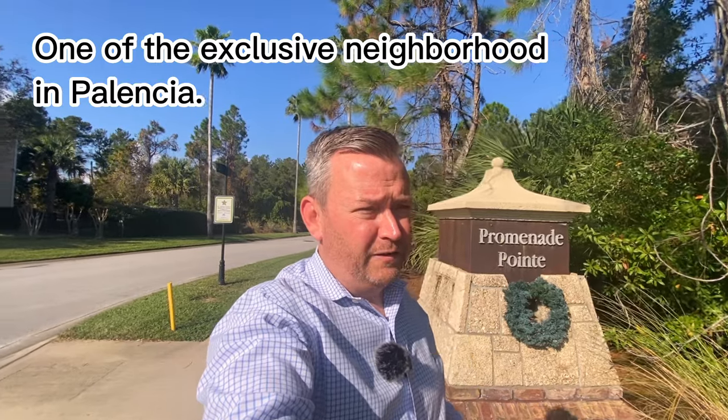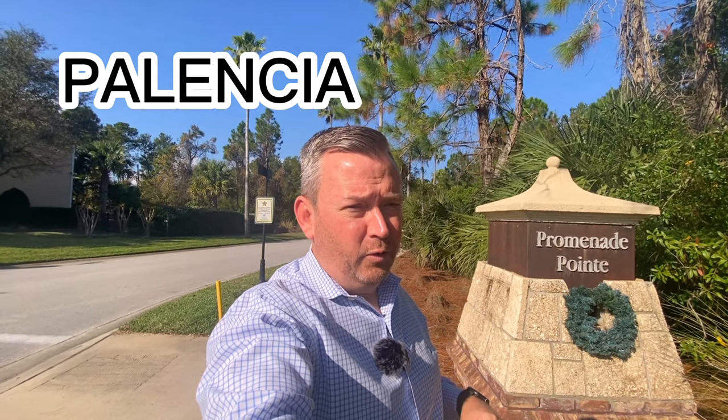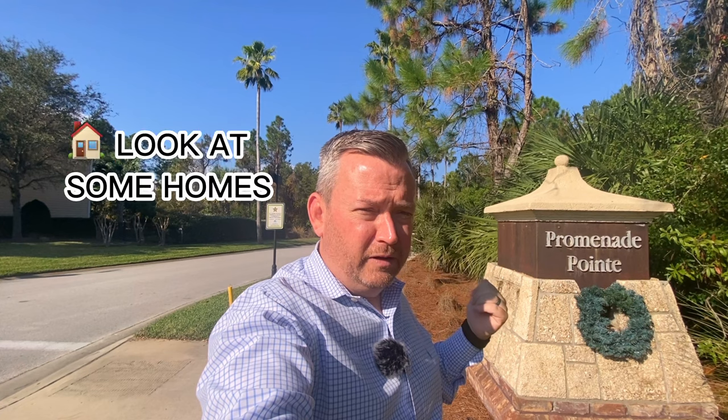Hello friends and welcome to Promenade Point. Promenade Point is one of the exclusive neighborhoods here in Palencia. In this video — part of a series of videos we're doing on the master plan community called Palencia in St. Augustine, Florida — we're going to drive into Promenade Point, look at some of the homes, and we're going to do all of that right now.